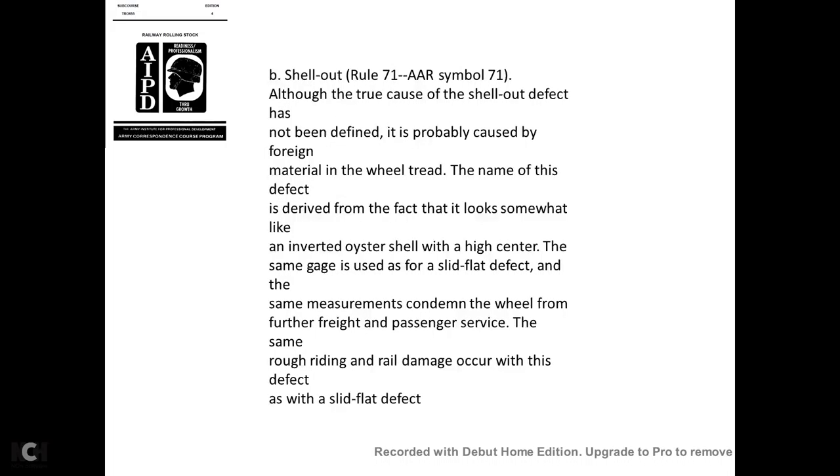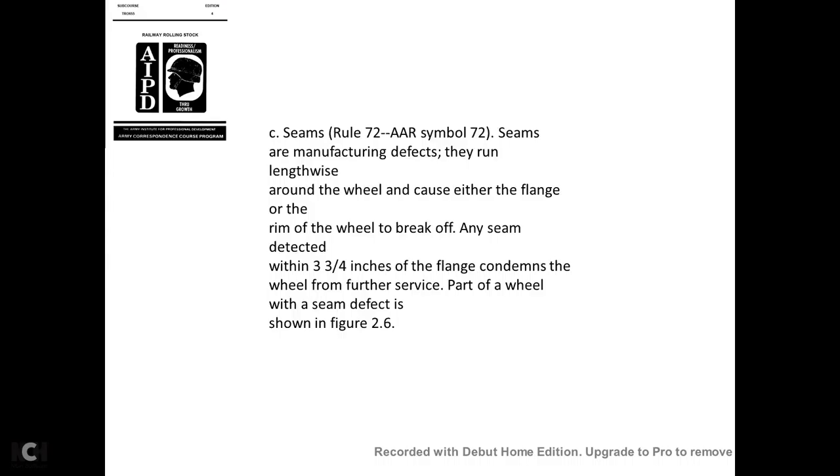Shell out—AAR Rule 71, symbol 71: Although the true cause of the shell-out defect has not been defined, it is probably caused by foreign material in the wheel tread. The name derives from the fact that it looks somewhat like an inverted oyster shell with a higher center. The same gauge and measurement used for the slid flat defect condemns the wheel. The same rough riding and rail damage occur with this defect.